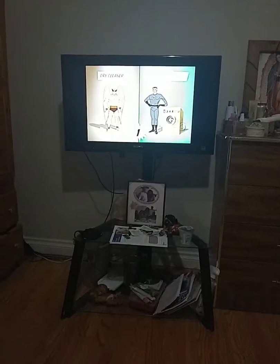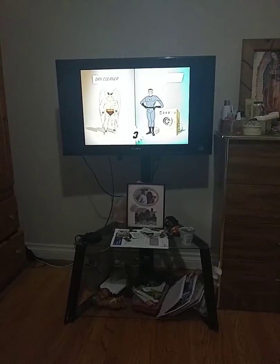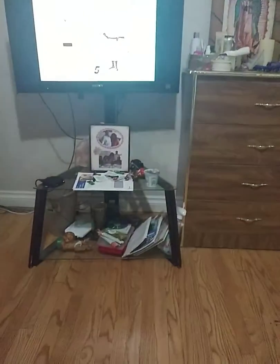And look at the difference after just five cleanings. Your clothes come out perfect every time.